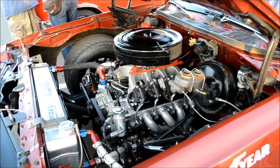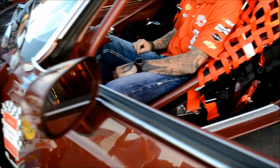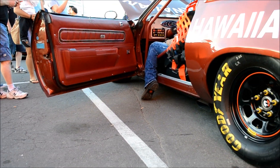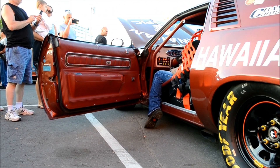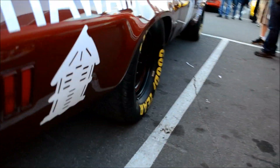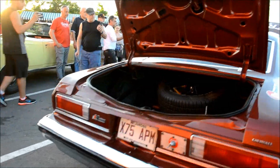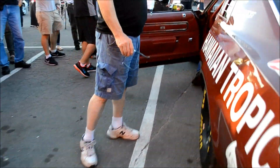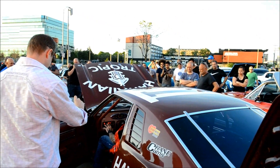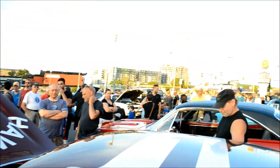I'm sure it runs on jet fuel. Let's get that sound. Everybody's freaking out — they hear it starting, man. They're all filming and freaking out, like, that's amazing. Ladies and gentlemen, I think we have a winner. I think we have a winner, bro.